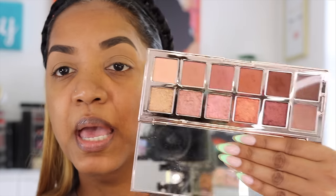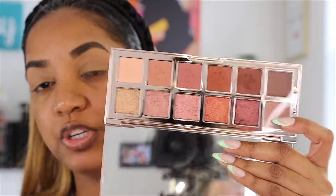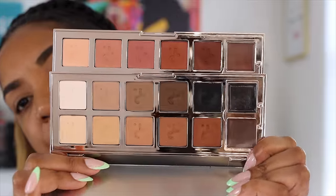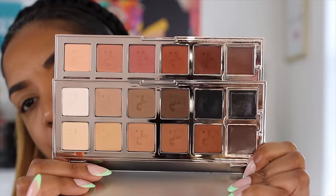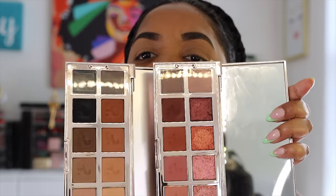I was so excited about this palette. I decluttered Major Dimension 1 because I didn't like the formulation as much — especially the shimmers. But the mattes were really beautiful. I kept Major Dimension 2 which has more pinky, mauve tones and the shimmers are much better and smoother. In Major Dimension 3 versus 2, there are no repeat shades at all — nothing is a crossover. The mattes here are warmer mauves, warm-tone shades, and cool-tone shades — if you had them all in one palette that's a full neutral palette.